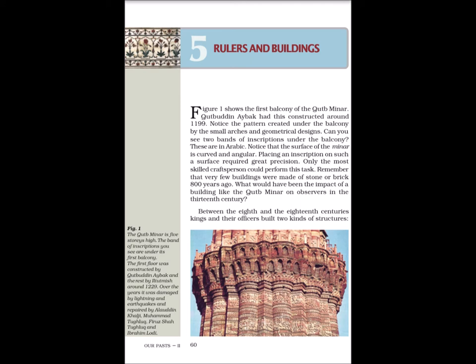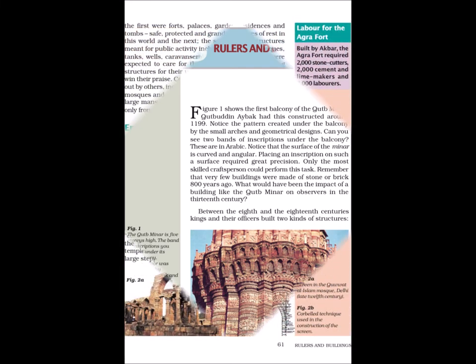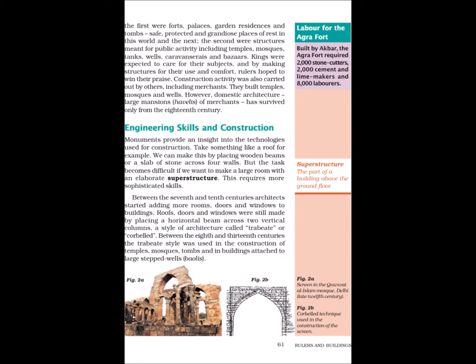Between the 8th and the 18th centuries, kings and their officers built two kinds of structures. The first were forts, palaces, garden residences and tombs — safe, protected and grandiose places of rest in this world and the next. The second were structures meant for public activity, including temples, mosques, tanks, wells, caravansaries and bazaars. Kings were expected to care for their subjects, and by making structures for their use and comfort, rulers hoped to win their praise.